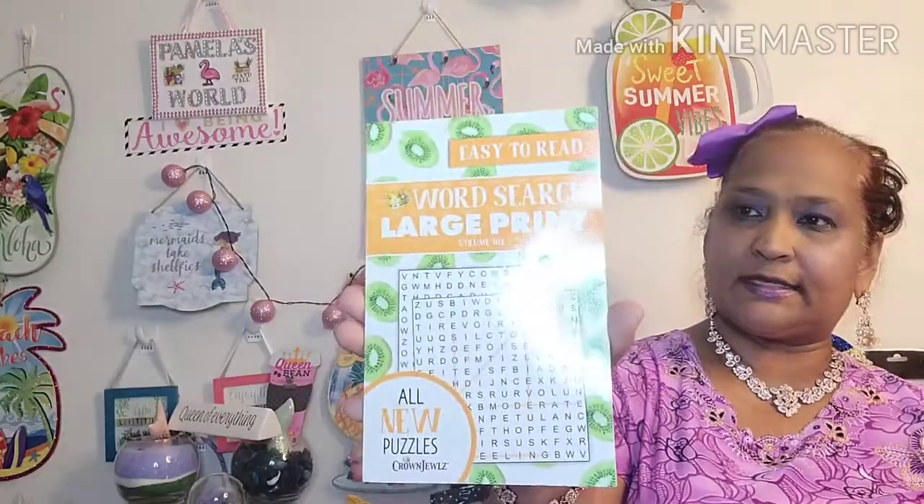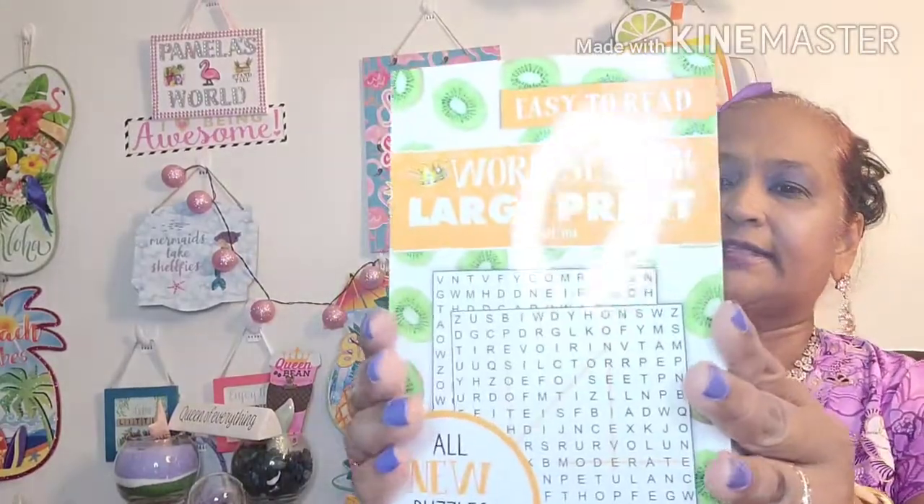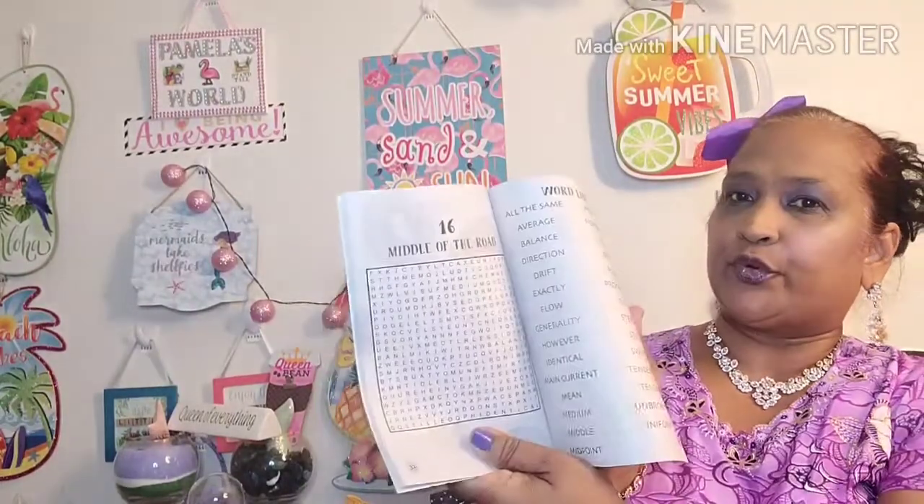Then I got these two puzzle books. This one is 'Easy to Read Word Search, Large Print, All New Puzzles' by Crown Jewels — it's got the kiwi on it. Inside it has puzzles like 'Middle of the Road,' 'Free and Easy,' 'Run of the Mill' — I love those. Then I got another one and you guys are gonna freak when you see it.